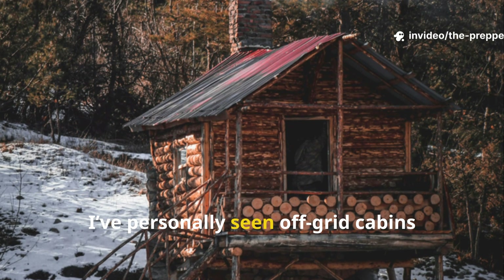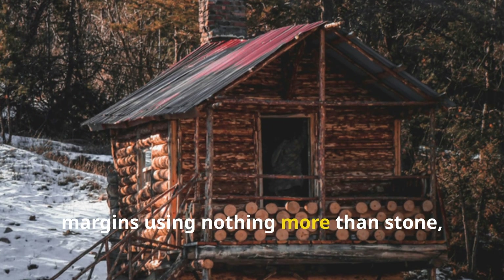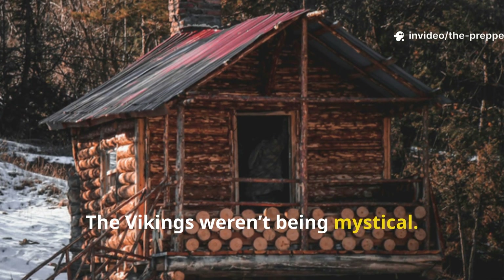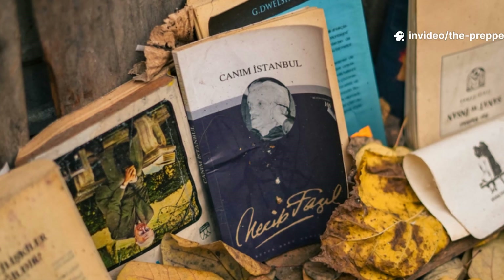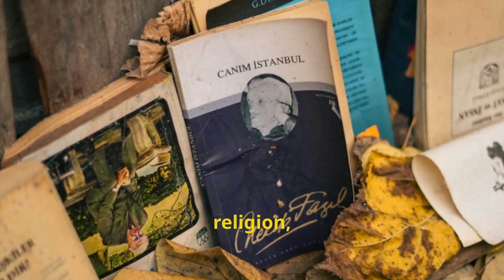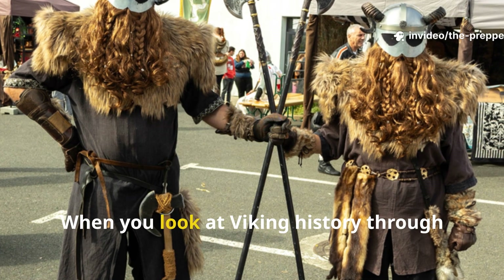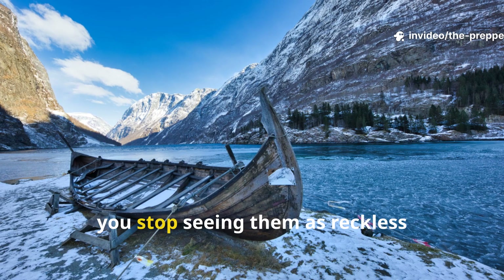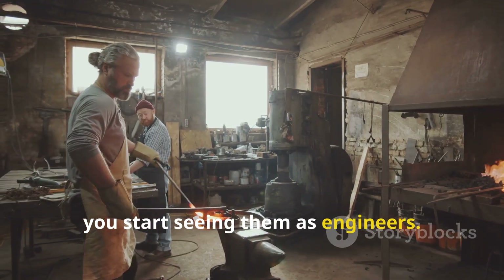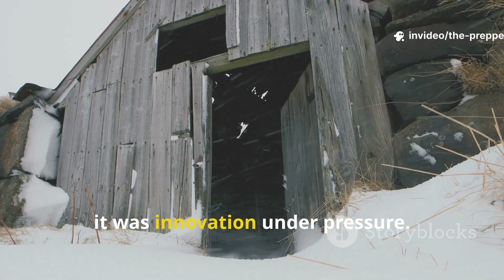I've personally seen off-grid cabins reduce nighttime heat loss by shocking margins using nothing more than stone, wool, and earth. The Vikings weren't being mystical, they were being practical. And sometimes the practical things get buried under politics, religion, or architectural fashion. When you look at Viking history through this lens, you stop seeing them as reckless explorers and you start seeing them as engineers. Their success in the Arctic wasn't luck, it was innovation under pressure.